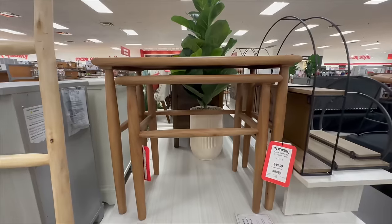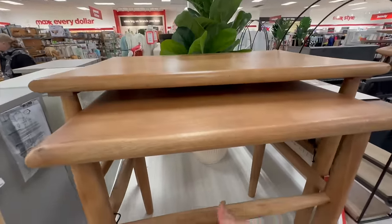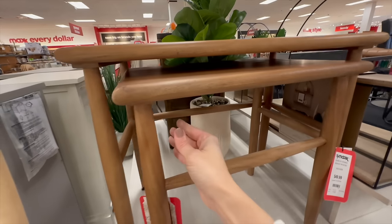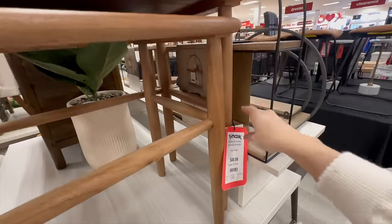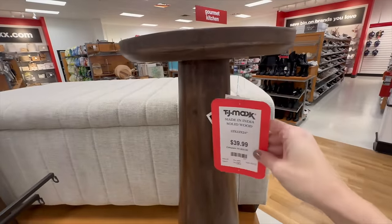Here are some gorgeous nesting tables. You could use them separately, but look how nicely they nest inside each other — I love the finish, it's the perfect medium tone. The smallest is $39.99 and the largest is $49.99, so wonderful prices on these wooden items.